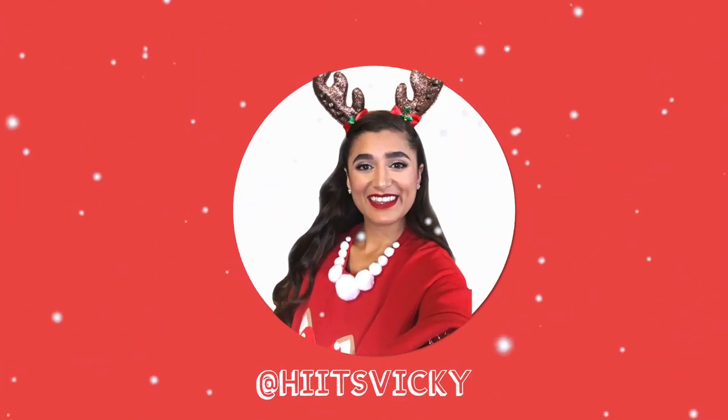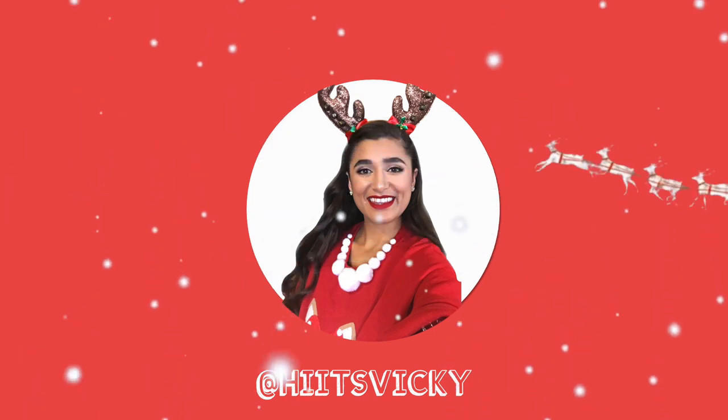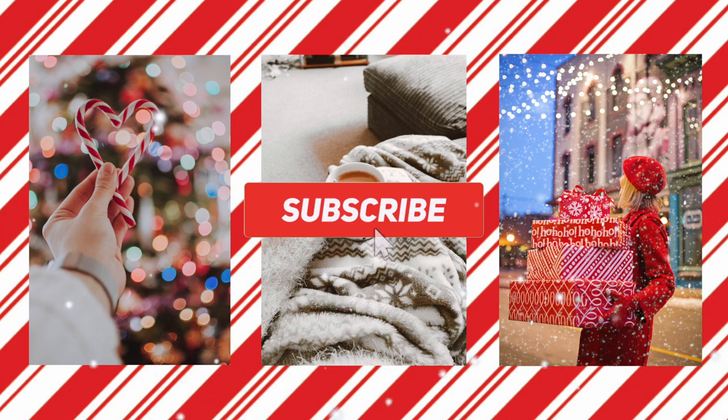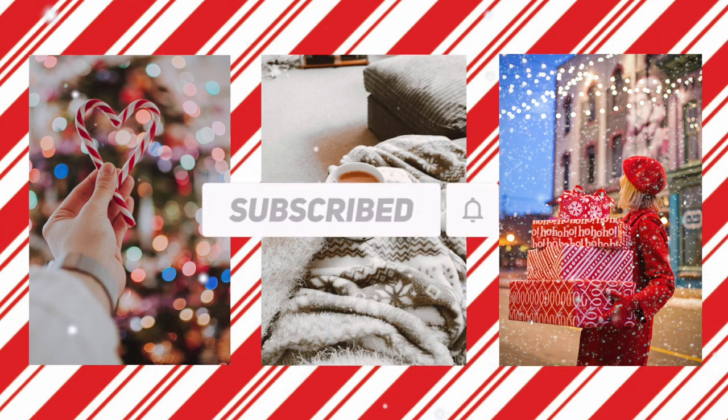Hello guys and welcome back to my channel. Today's video is going to be closing out my fall Project Use It Up. I've had this project going for — I believe this is the third month now — and I'm going to show you guys what I finished, what I've made progress on, and just kind of wrap the whole thing up. Then we're going to start on a winter project after this one, so I'm super excited. Stay tuned for that — subscribe down below and let's get started.